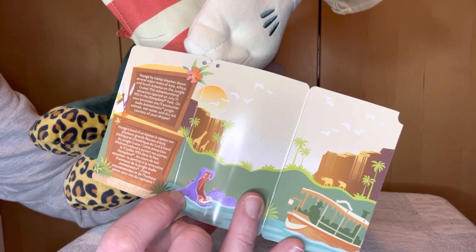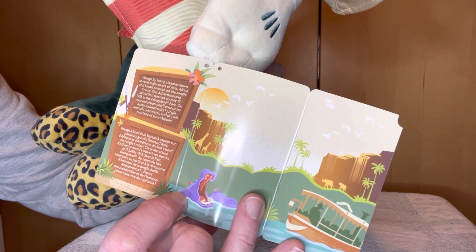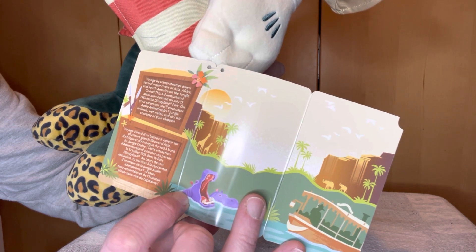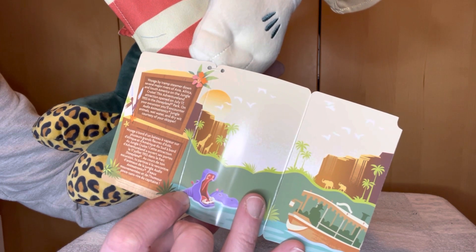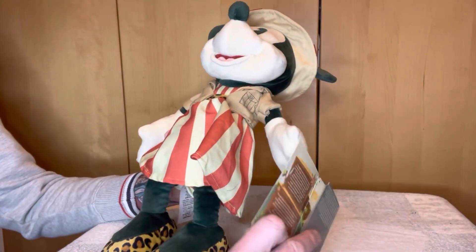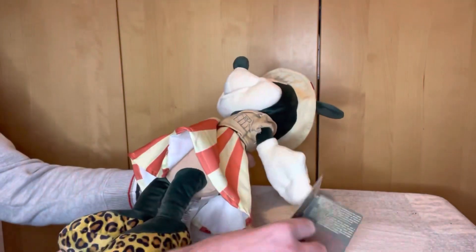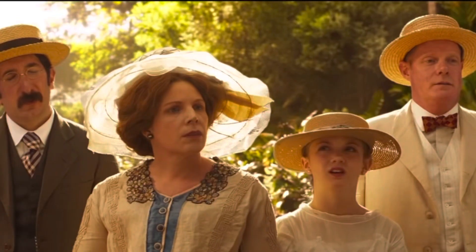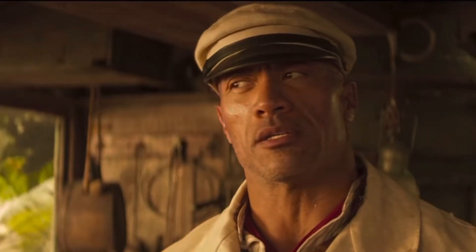This Adventureland attraction opened on July 17th, 1955 in the Disneyland park. On your excursion you'll encounter audio animatronics, jungle animals, wet water and dry wit courtesy of your skipper — which is basically like the movie really, Dwayne the Rock Johnson and his iconic wit. 'Working in an orange juice factory but I got canned — couldn't concentrate. Yeah, they put the squeeze on me too.'